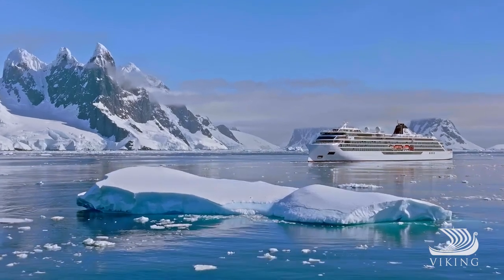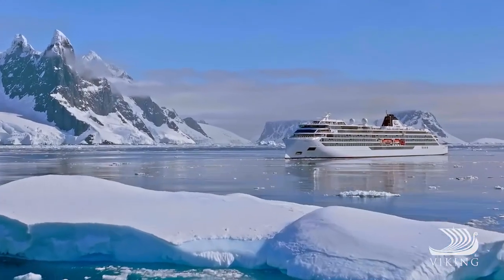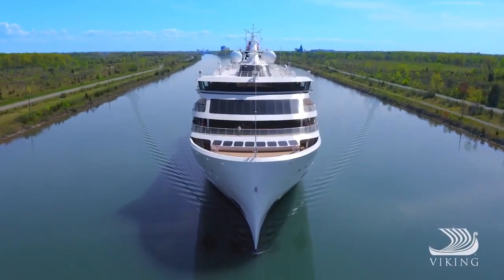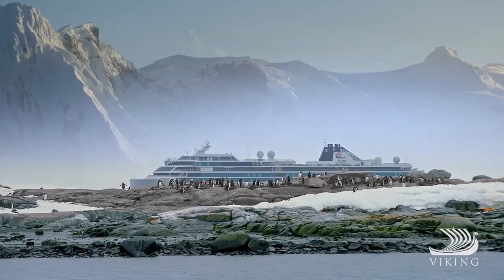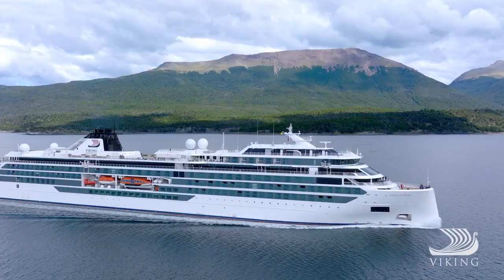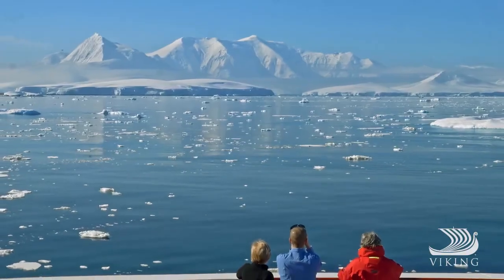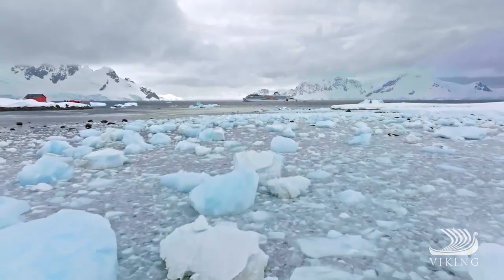Viking is ready to explore the polar regions and the Great Lakes in comfort. Our right-sized, purpose-built polar class vessels, Viking Octantis and Viking Polaris, are designed for expedition voyages. Small enough to navigate remote polar regions, yet large enough to provide superior handling and stability, delivering the extraordinary expedition experience you should expect from Viking.